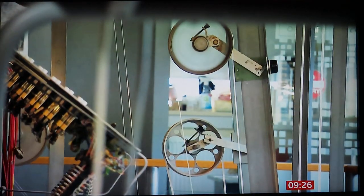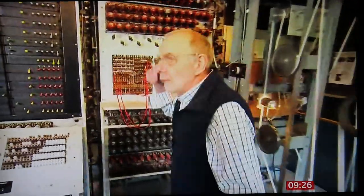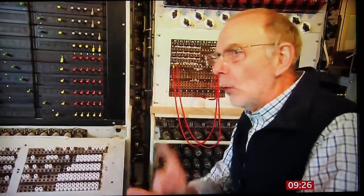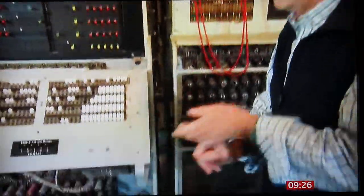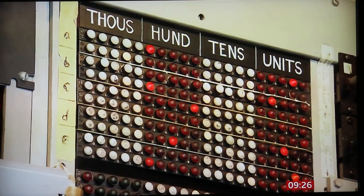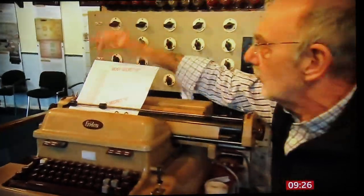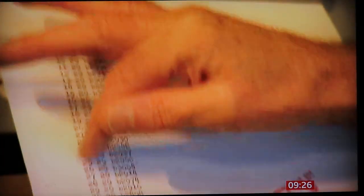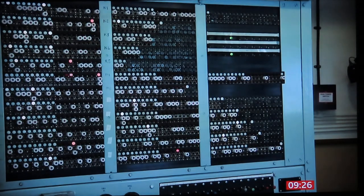That's the encrypted message. In order to read that message, you need to find out the starting position of all 12 wheels that the operator set the Lorenz machine to. You have to look for patterns — these are the starting positions of the wheels you're working on. At that point, you can take the message and put it onto a machine and that will decode it.